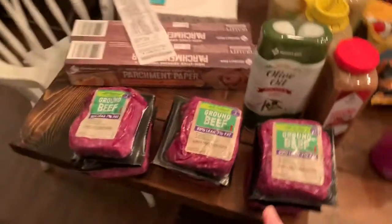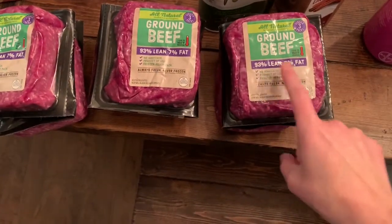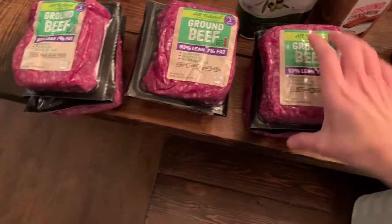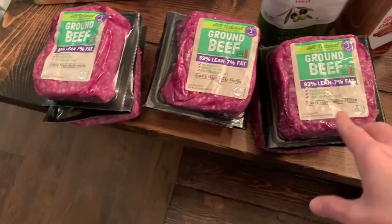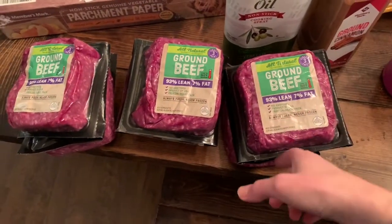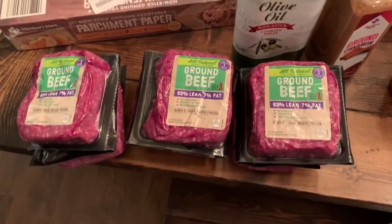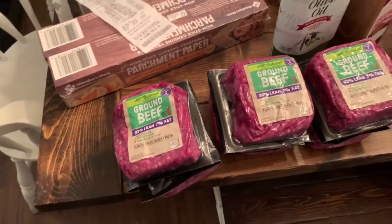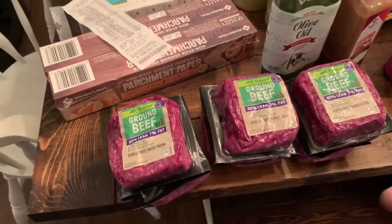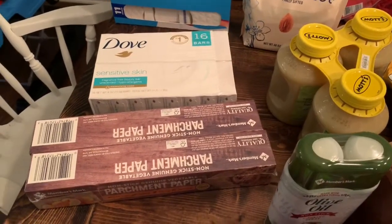We're gonna save the clothes for last. This is one of the things that we really like to get at Sam's when we go — it's the 93% lean, only 7% fat ground beef. They come in little packages of three. Used to we'd buy the big huge rolls and then we'd have to individually wrap it, but now for like two extra dollars it comes like this package and we don't have to do anything with it. This should last us hopefully the rest of the month and some of the next.